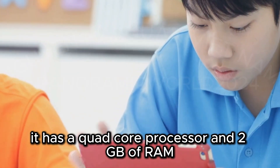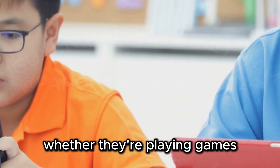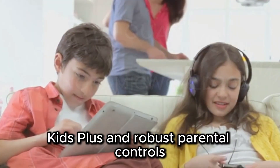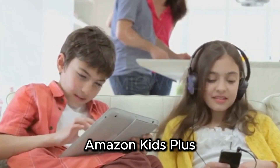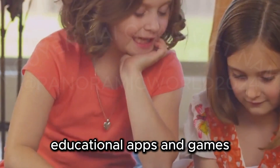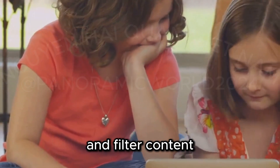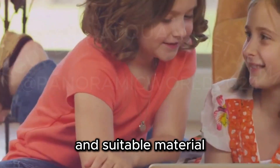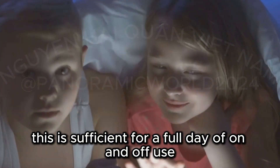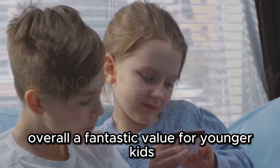It has a quad-core processor and 2 GB of RAM, enough for basic tasks — your child can enjoy smooth performance whether they're playing games, watching videos, or using educational apps. You still get a one-year subscription to Amazon Kids Plus and robust parental controls, with access to age-appropriate books, videos, educational apps, and games. Parental controls allow you to set screen time limits, educational goals, and filter content. Battery life is around 7 hours of mixed use, sufficient for a full day of on-and-off use.